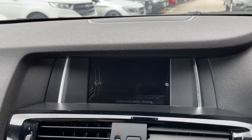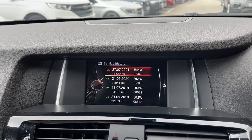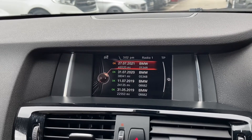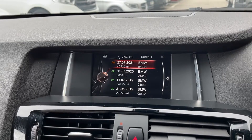A unique feature with BMWs is that the service history can be found on the main digital display. Go to Vehicle Status and then Service History and you'll see all past service histories from BMW on your display. This is unique to BMW and really does bring out the character of the car.